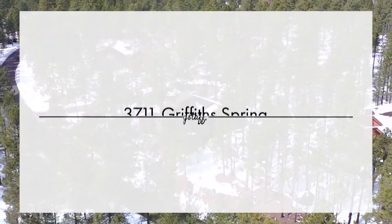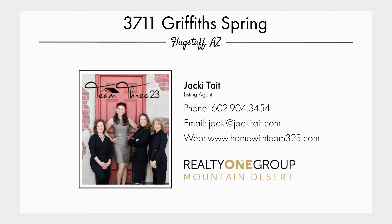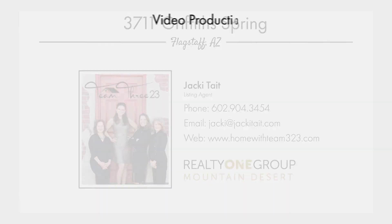To learn more or to schedule your showing, call listing agent Jackie Tate with Realty One Group Mountain Desert at Team 323 at 602-904-3454.